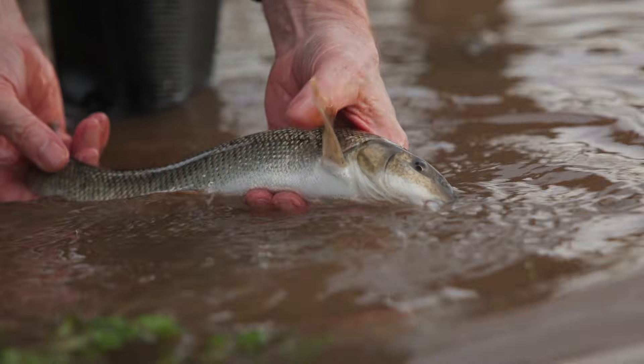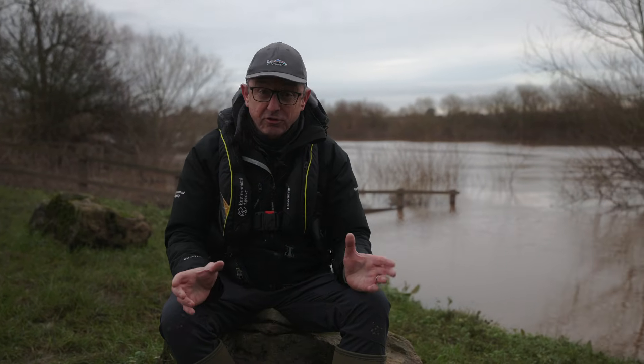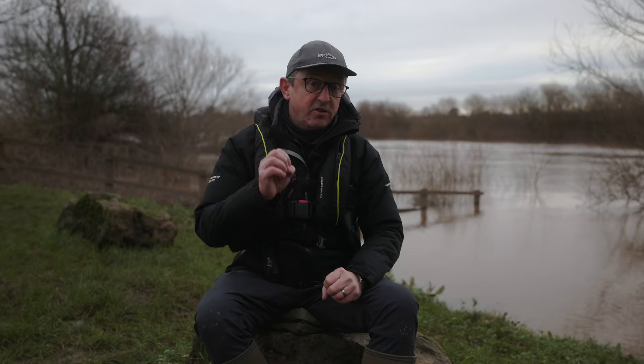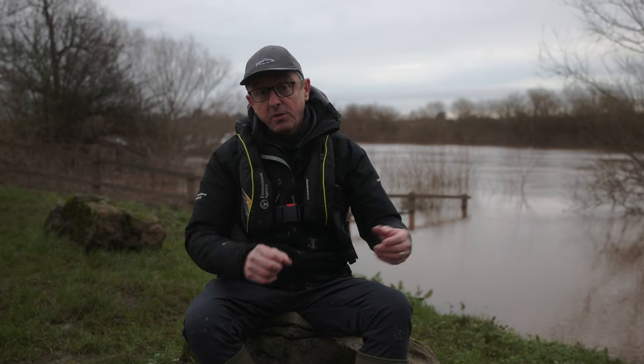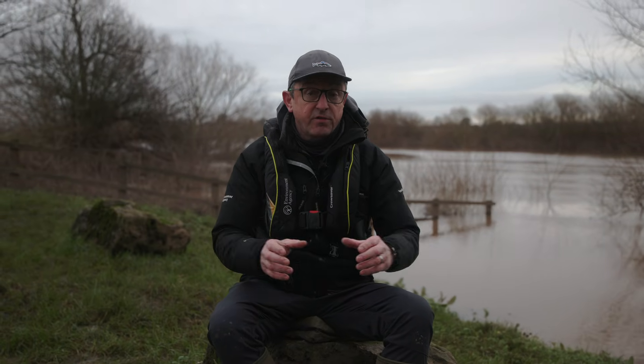If any anglers do come across any of the fish that we've put in today with a blue mark, just take a good photograph of that fish. If you can possibly measure it that would be fantastic, and weigh it — absolutely brilliant. You can get in touch with us at the Environment Agency; you can look online at gov.uk and get in touch through our enquiries line. One of our local fisheries officers will get in touch with you and we can collect that information from you.